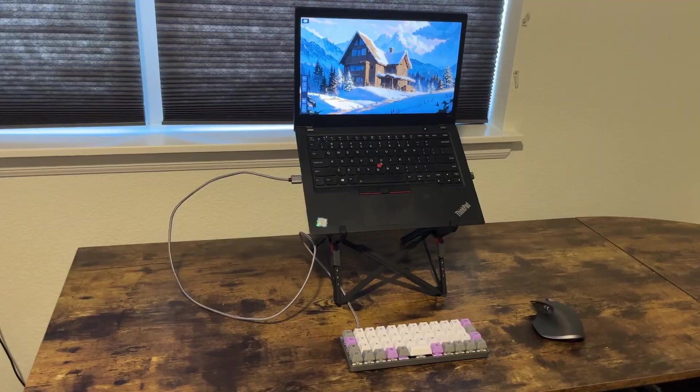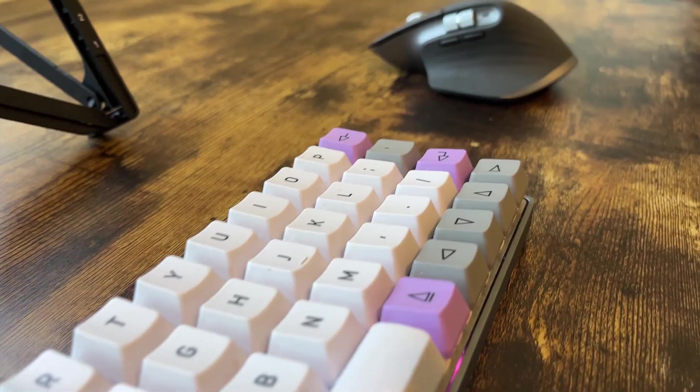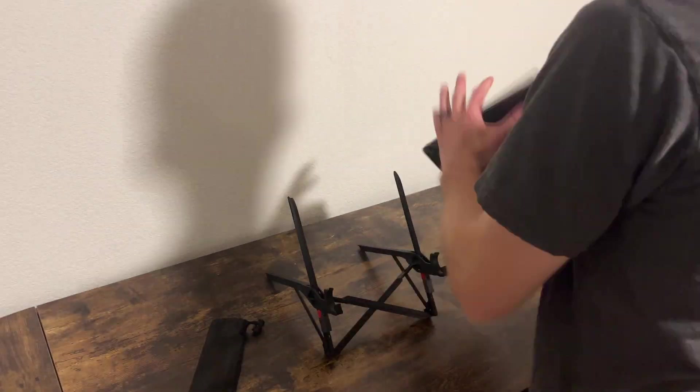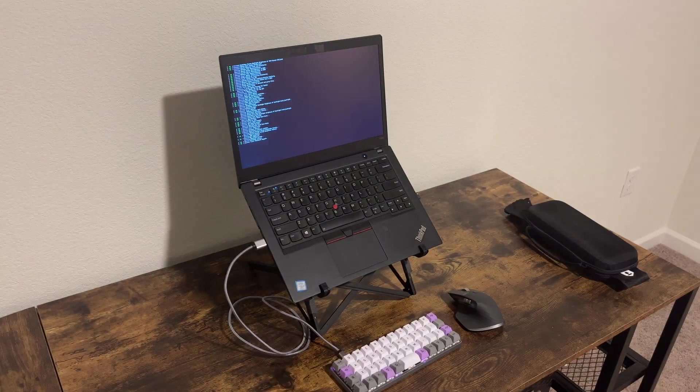I'm the computer nerd of us two, so I'm going to be talking about the electronics, and we have quite a bit. My favorite part is definitely the computer setup. Sabrina and I are both bringing laptops, but I write code quite a bit and was a little bummed I wasn't going to be able to bring my whole setup. That's actually changed though, because I got this laptop stand that's really portable, as well as a really small 40% keyboard and a wireless mouse. I can cram all this stuff right into my backpack and it goes up and down super quickly.